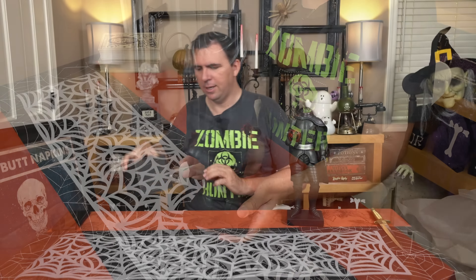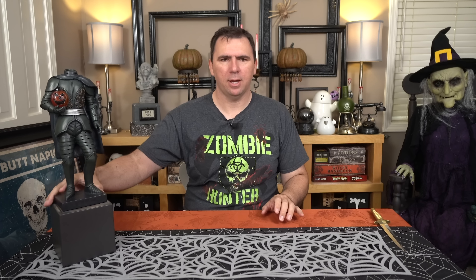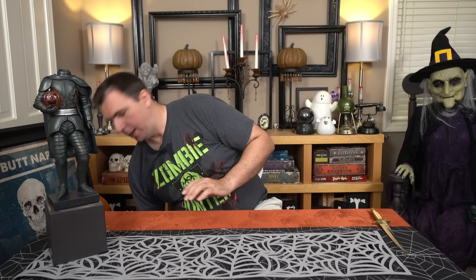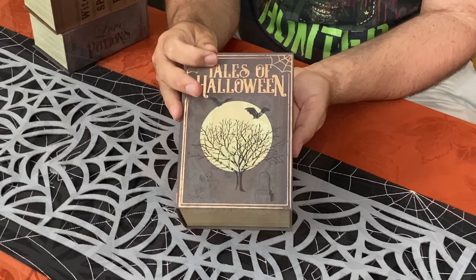Starting with this little Headless Horseman statue for my Headless Horseman decor in my living room. He does light up, though I'm not really thrilled with the way he looks when he's lit up. I kind of like him just regular as a little statue. All I did was take a little planter, stick it upside down, and stick him on top — it gives him a little more presence. I love him. He was $16.99 from HomeGoods.